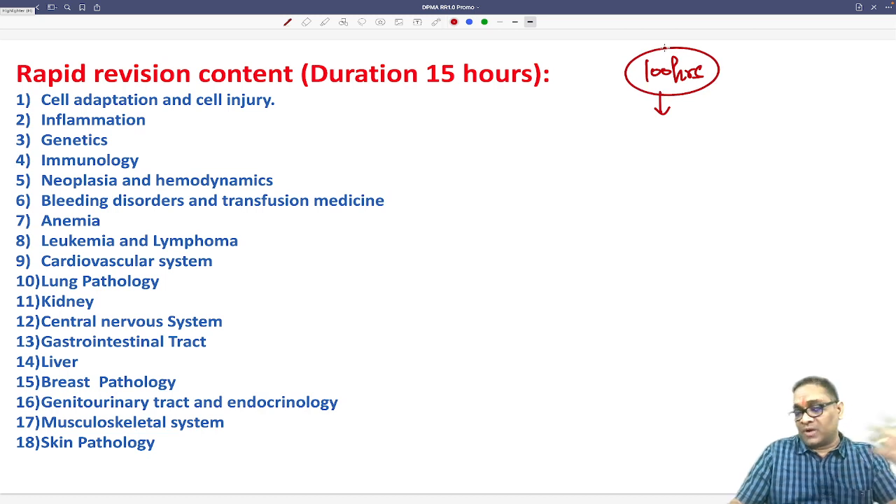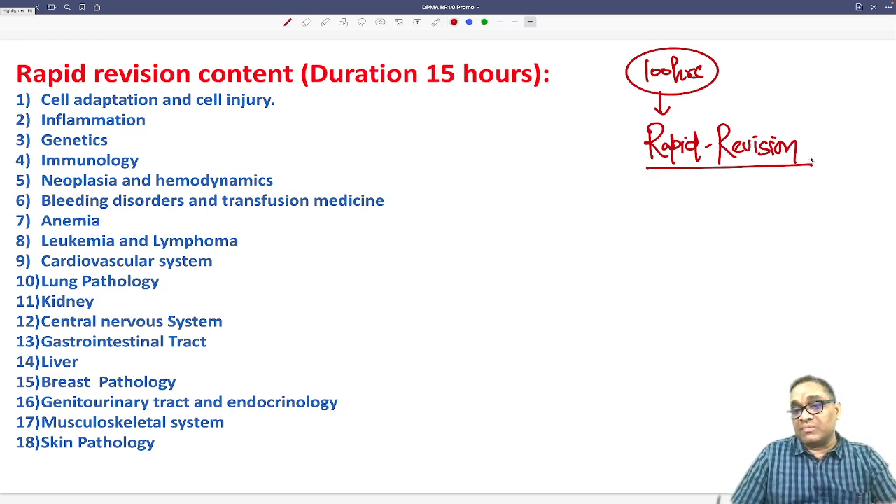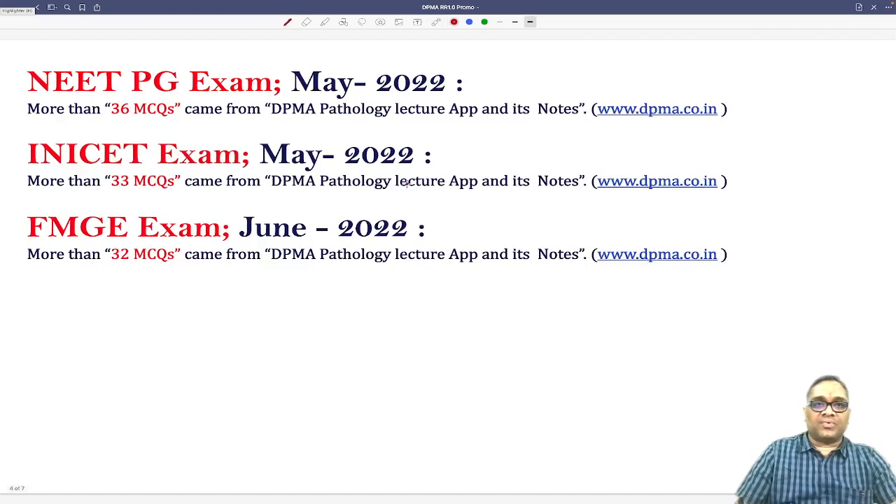For those using my DPMA full-length lecture of 100 hours, this will also be very good for rapid revision. I wanted to say — do not miss this, as it is going to help you a lot in all the exams: NEET PG, INI-CET, or FMG, whatever comes in front of you.